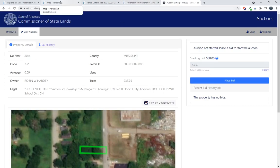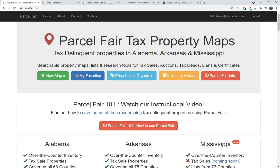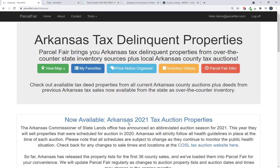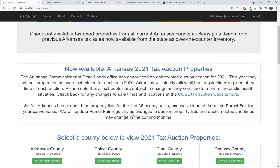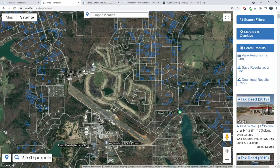Let's take a look at what we've done in ParcelFair — the changes we released today to help you out with this. ParcelFair supports several states for tax property research, and on our homepage there's an Arkansas link that gives a breakdown of the different auctions and all the different things you want to know about Arkansas tax properties.